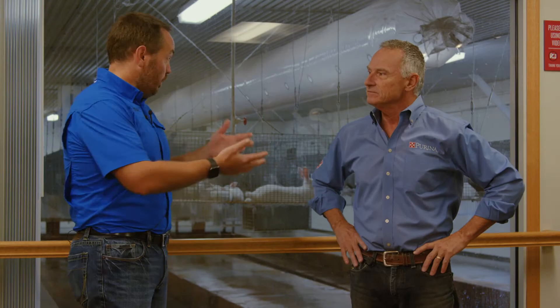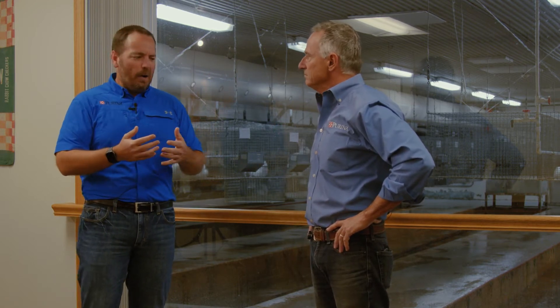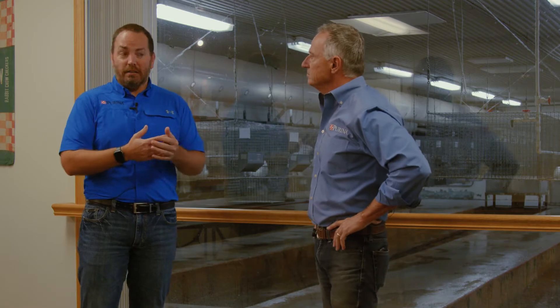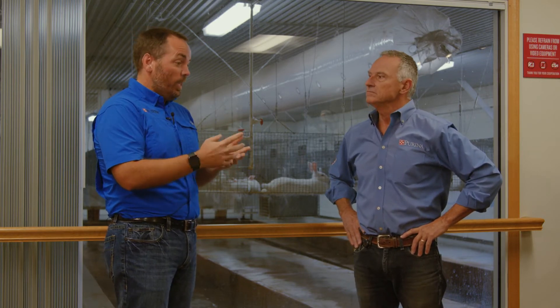Our rabbitry has rabbits so we can do research. When we're coming up with new ideas for what to go in the feed, we can test it with the rabbits. We have around 30 breeding does that we try to get about eight kindlings out of every year, averaging around eight kits per breeding session. So those 29-30 rabbits produce about 2,000 baby rabbits every year, and we're always testing what we can do to the feed to ultimately make it better and get the performance we want.